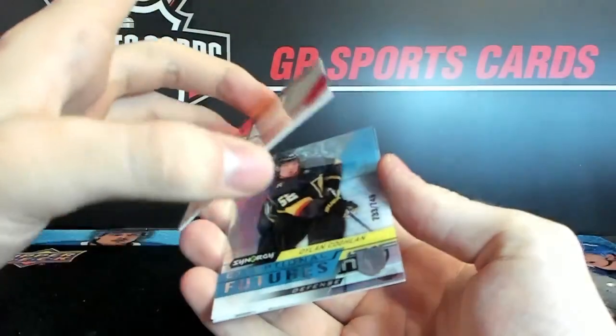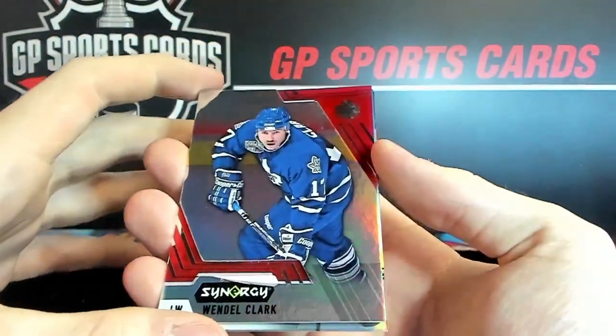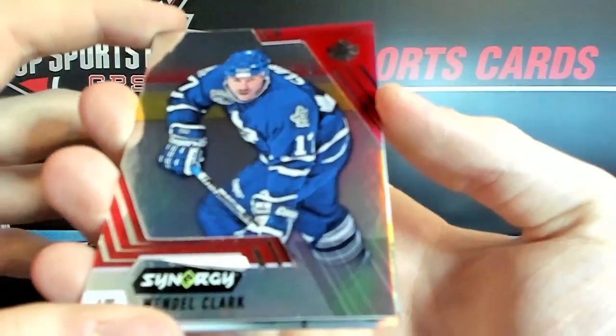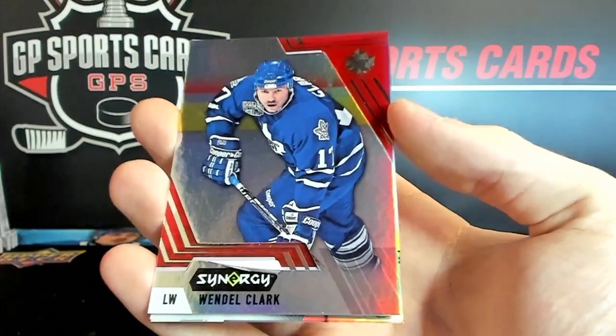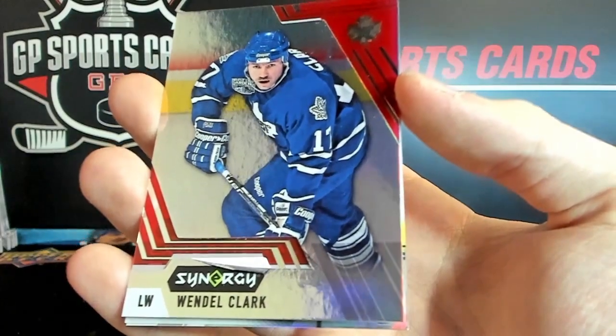We've got a backwards Wendell Clark. These are some of the errors that we were finding in the case break right there, with the white coming up. There's a lot of that on the first card of the box.